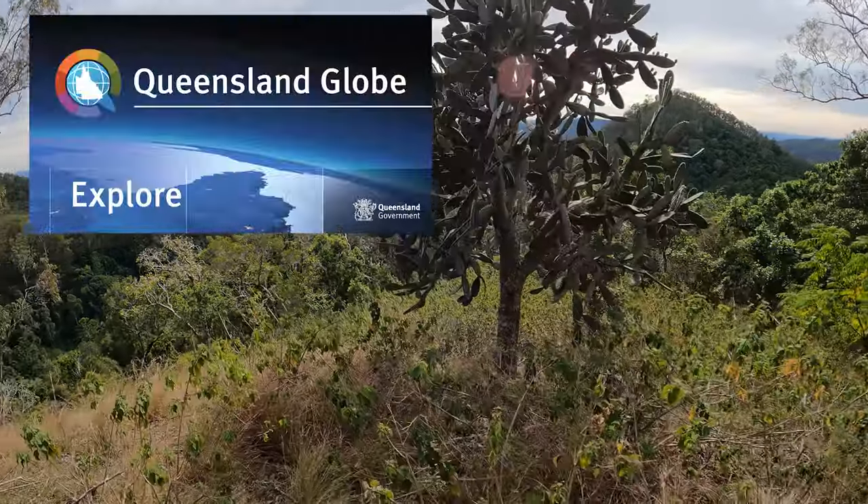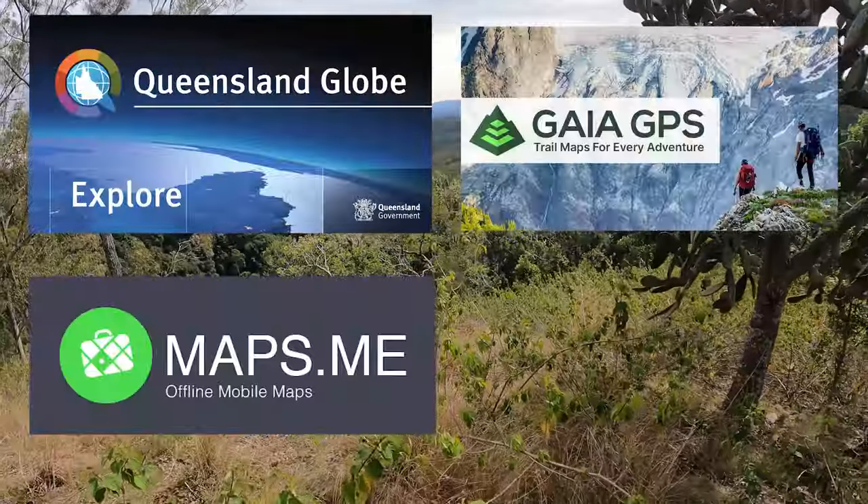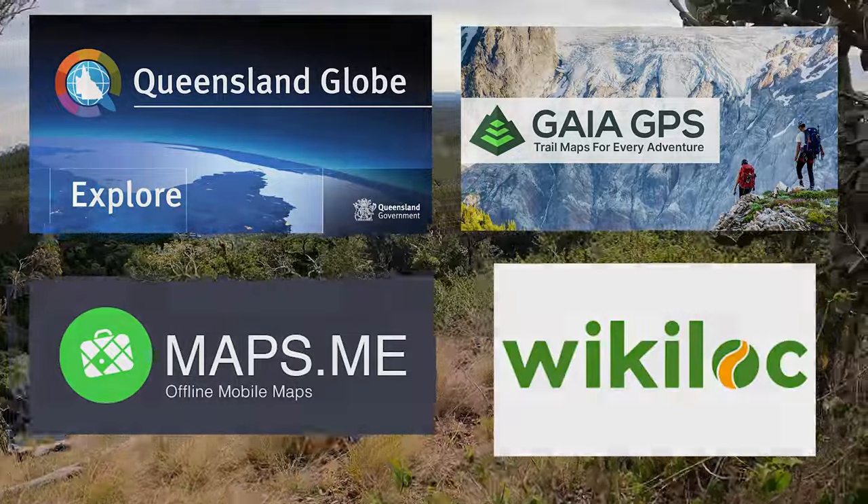So in this video I'll cover Queensland Globe, Gaia GPS, Maps.me and Wikiloc. So let's jump straight into it.